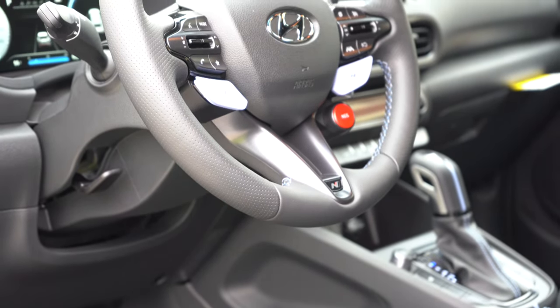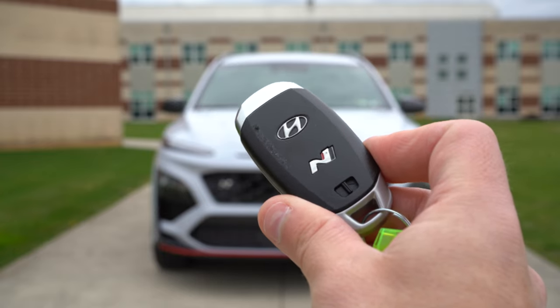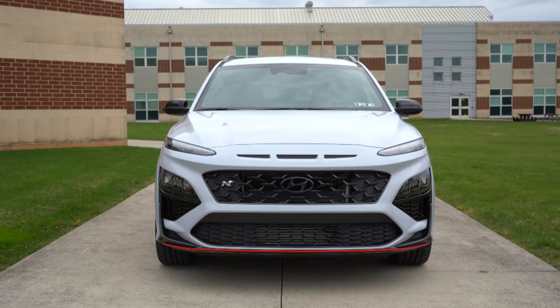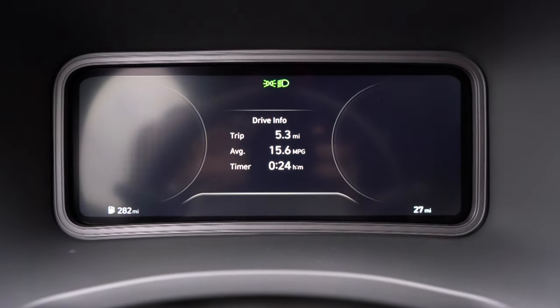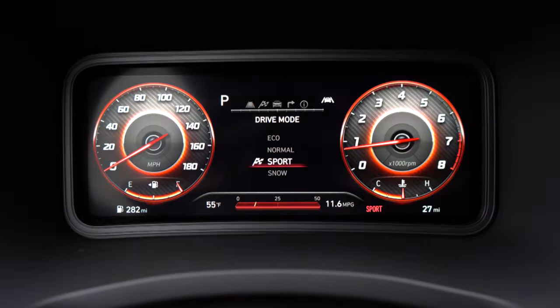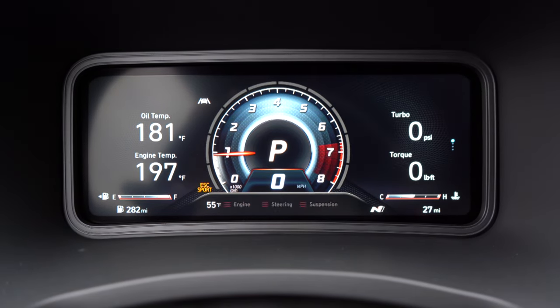Here's the N-specific key — on the other side you've got lock, unlock, and the button to pop the rear tailgate. Hyundai Digital Key comes standard, so you can just download the app and start, unlock, or lock the car through your phone. It's all keyless entry with push-button start — just put your foot on the brake and press the engine start button. Once started up, a 10.25-inch digital gauge cluster comes standard, and I love how the drive modes substantially change the look of those gauges.